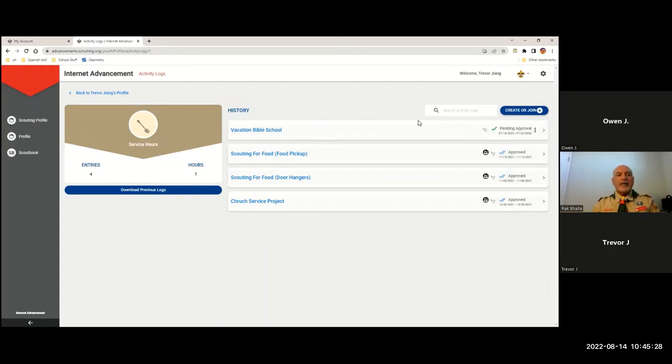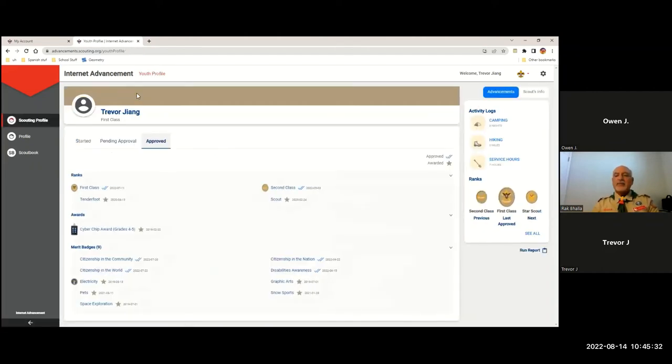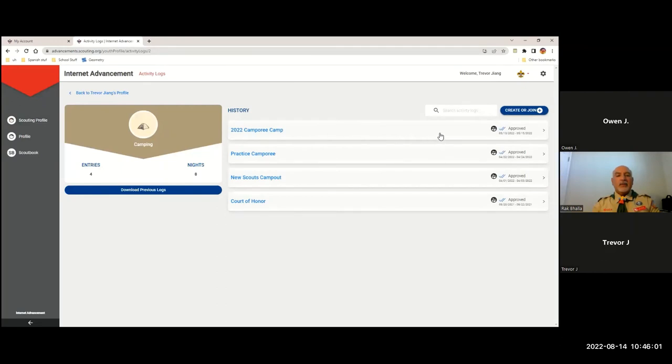At any point you can hit the back key, and Trevor can similarly put in a hiking log if he's working on the hiking merit badge. What we're going to use now is the camping log, because as I said you need to show 20 camping nights to get the camping merit badge. Very easily, Trevor can hit the camping icon and see all the logs I have already entered. You can look at your scout handbook and say, 'I'm missing a few — I need to enter them.' You can go back at any time and enter a camping night from July 2021.